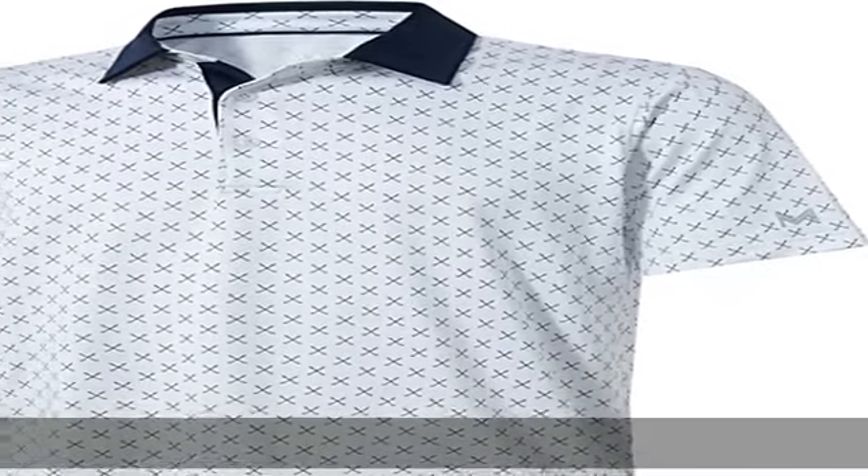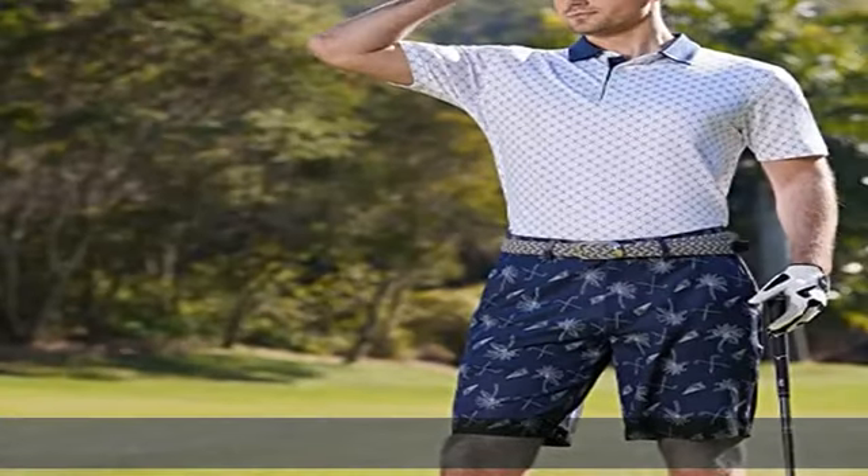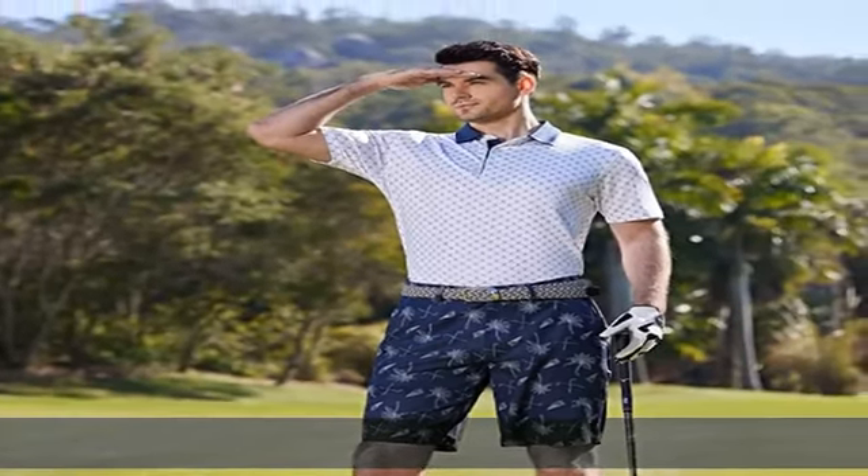92% polyester, 8% spandex, imported, button closure, machine wash, performance material. This men's golf shirt short sleeve is made from polyester spandex — lightweight, moisture wicking, quick dry, UPF 30 plus, soft hand feel, and 4-way stretch.